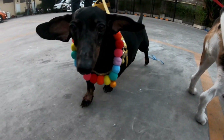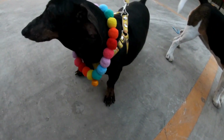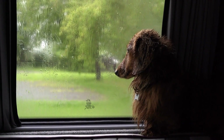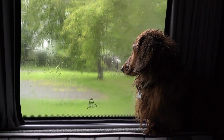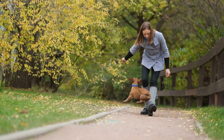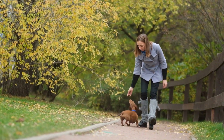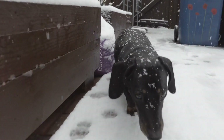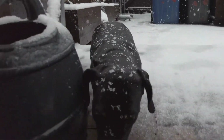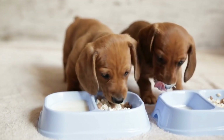Now that we have explored some entertaining tricks for your dachshund, it is important to address the role of treats in the training process. Treats are an invaluable tool in motivating and rewarding your dachshund during training sessions. However, it is crucial to use them in moderation and choose healthy options. Opt for bite-sized, low-calorie treats specifically designed for training purposes. Avoid using human food as treats, as it can be harmful to your dog's health.